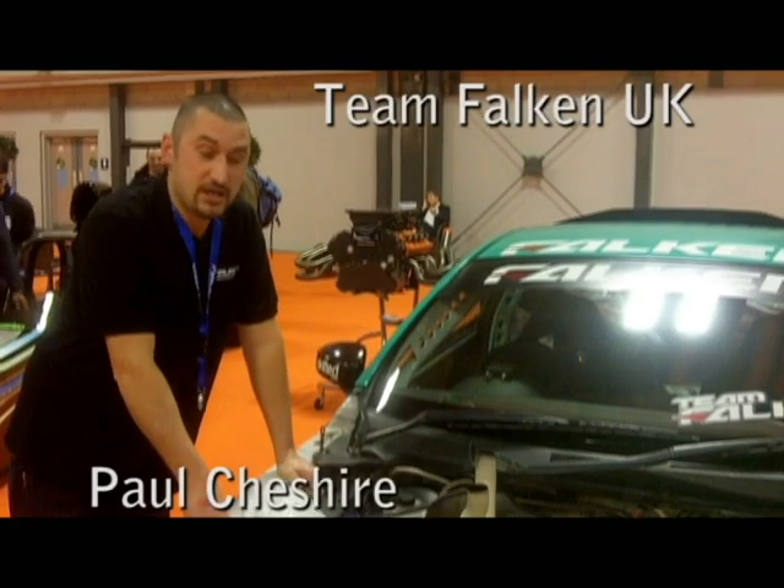My name is Paul Chesh from Team Falcon UK. This is my free for the GT drift car.